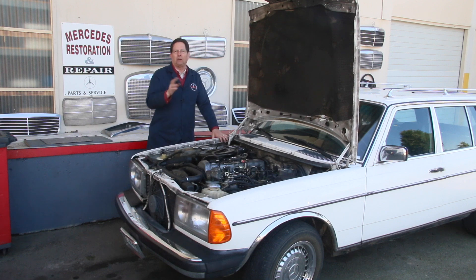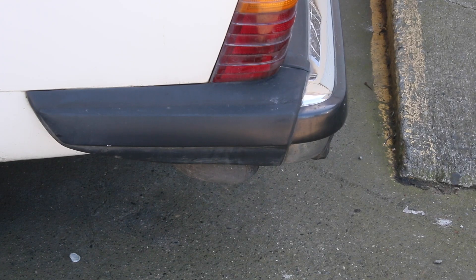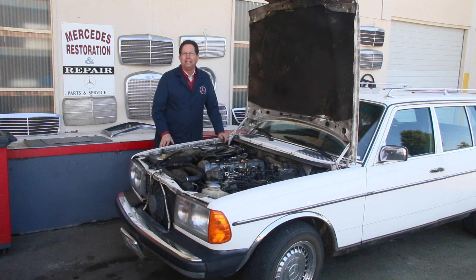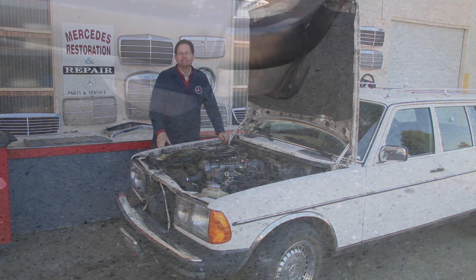I've let this run about an hour to break those injectors in. Right now I'm checking for smoke at idle, and it doesn't look too bad — it actually looks like we have an improvement at least with the engine idling. Now I'm going to move the camera over by the tailpipe and race it up to see if rebuilding those fuel injectors solved the problem.